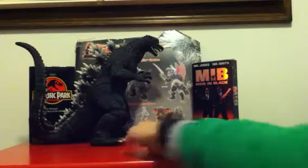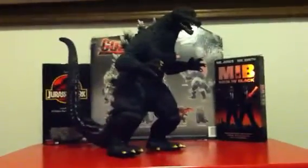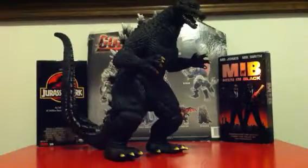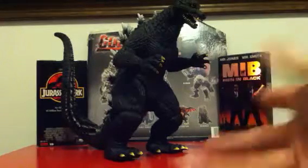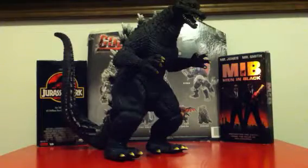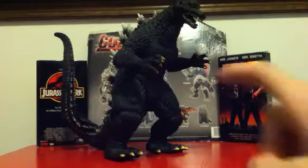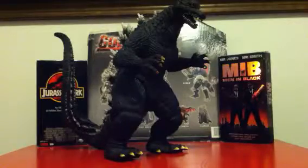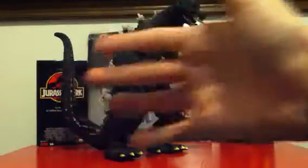The Bandai Creation Godzilla Final Wars 12-inch figure — he is a must-have if you're a really big Bandai fan and want something completely different from the other Final Wars figures. This guy is also good for little kids — he's much more suitable for children. Parents watching, this one is way more suitable for kids.